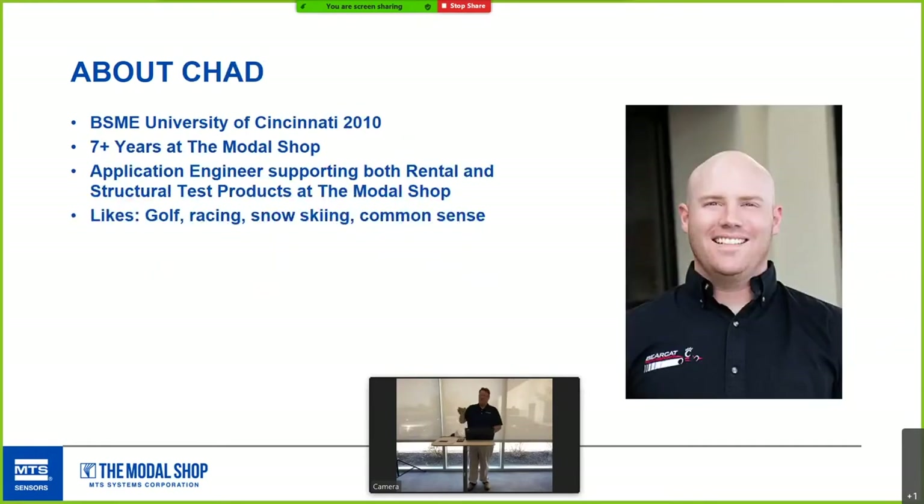Chad is my co-presenter. He'll probably be manning the camera. He got his bachelor's at UC in 2010 and has been here for about seven years. He works as an application engineer for both the structural test products as well as the rental.